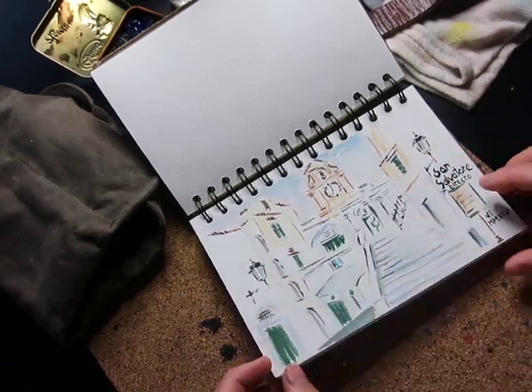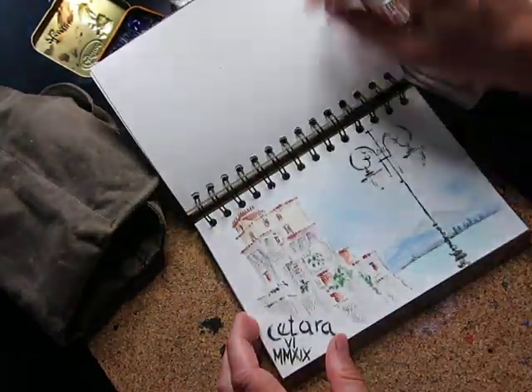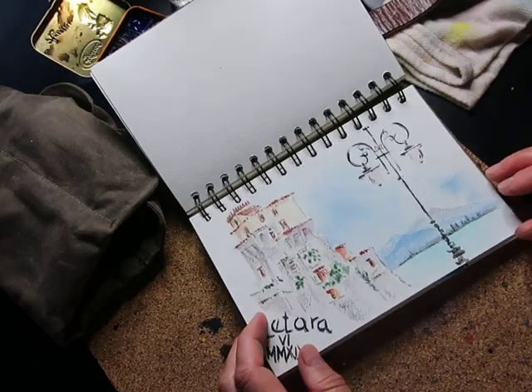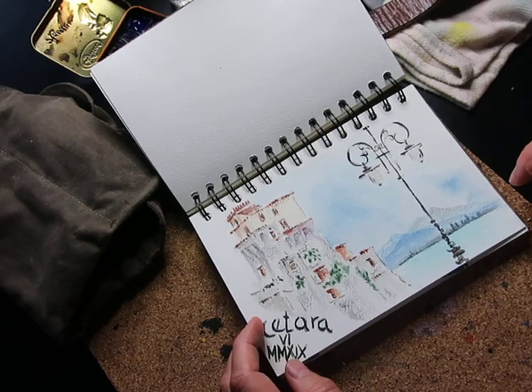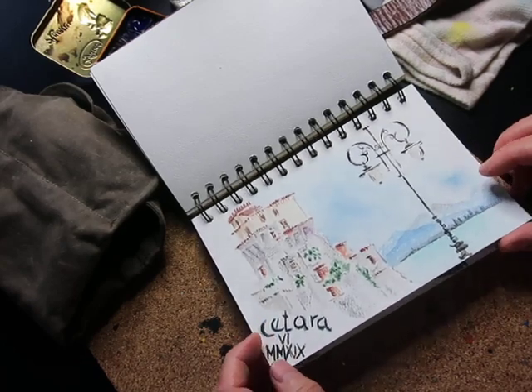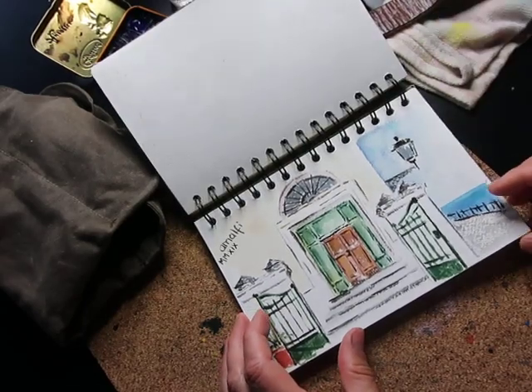My beloved street lamps. This one didn't come out so good, but it was in Cetara. Here's a better sketch of Cetara — Cetara is known for its anchovies, and they sell anchovies in all shapes and forms. The restaurant we always go to is called Acqua Pazza, and the owner is a real specialist of anchovy curing. We got a tour — it's really wonderful.